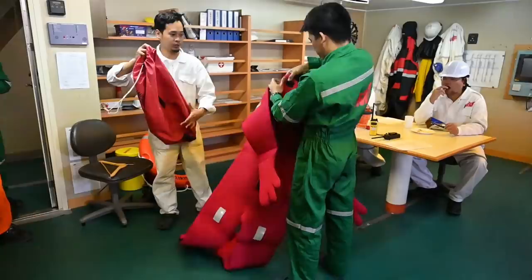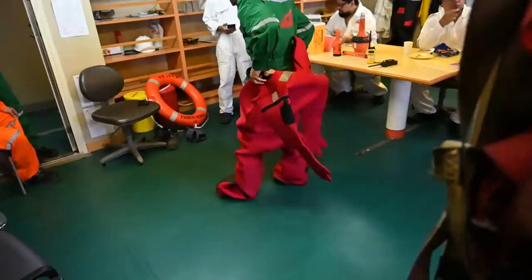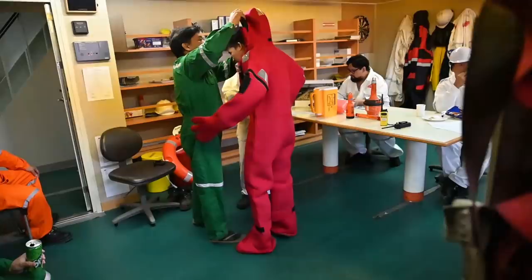All of these trainings are carried out on a schedule and can be quite repetitive. But if done properly and consistently, it can help everyone on board to perform their assigned tasks efficiently in case an actual emergency happens.